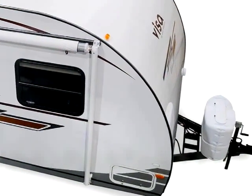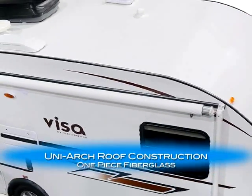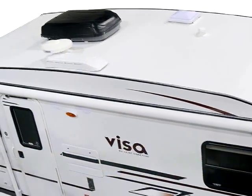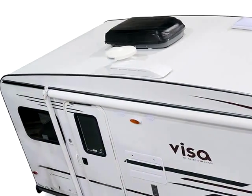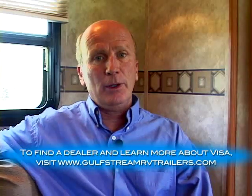Another very unique feature of the VISA is the uni-arch roof construction. The fiberglass roof drapes from front to back, requiring no seams, which greatly reduces the possibility of leaks. Although relatively new, I've personally spoken with a customer who returned from a 9,000 mile trip and had glowing reports on towability, functionality, amenities, and surprisingly good gas mileage. After you've compared the VISA to the competition, you'll realize there is no competition. Thanks for your time, and be sure to contact your nearest dealer for a closer look soon.